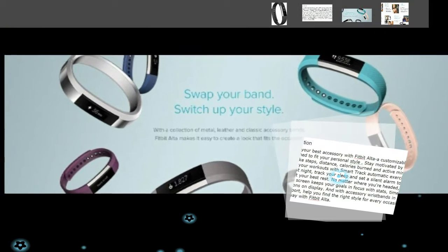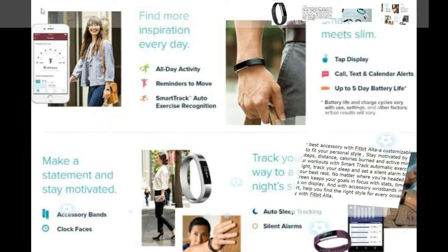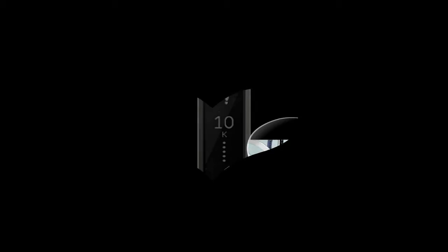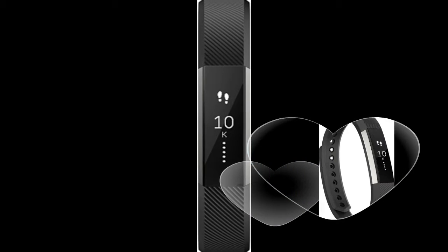There have only been a few times it's bothered me to be on my wrist all the time, but I usually don't even notice it. The display is great and I really enjoy having the clock, date, steps, mileage, etc. available all the time.